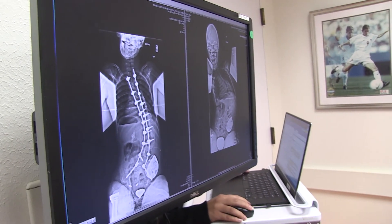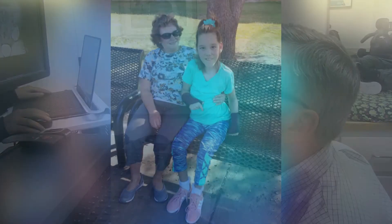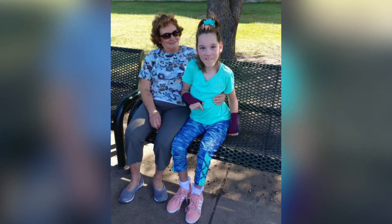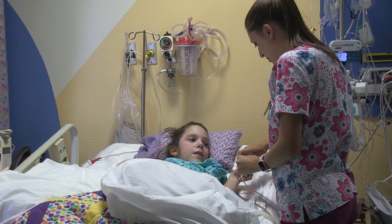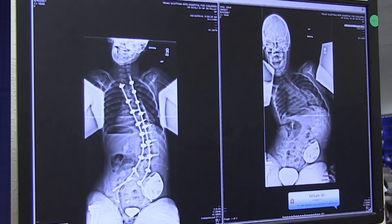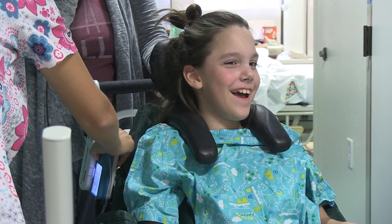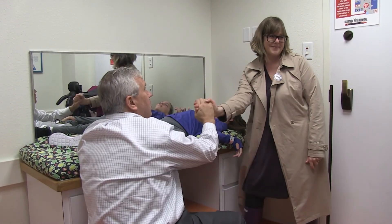Recovery from posterior spine fusion for neuromuscular scoliosis is really quite variable. Some patients are back to school half days in two weeks, while others aren't sleeping normally for six months. A lot depends on the underlying diagnosis and the extent of the curve beforehand. A good rule of thumb is how hard the acute post-operative phase was — patients who are in the hospital three or four days are probably going to bounce back and return to their normal routine more quickly than patients who are in the hospital for two or three weeks.